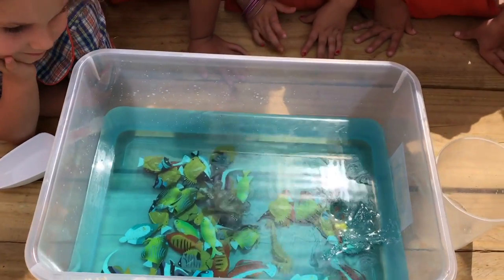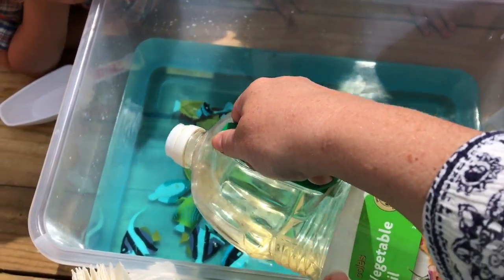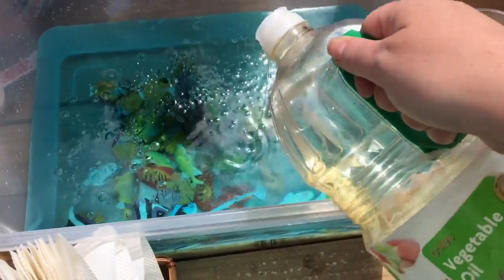I want you to have a look at what happens when the oil goes on the water. What does it look like? How does it move? This is our oil spill — a boat has crashed.